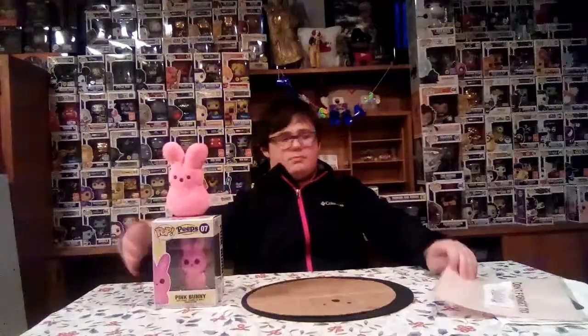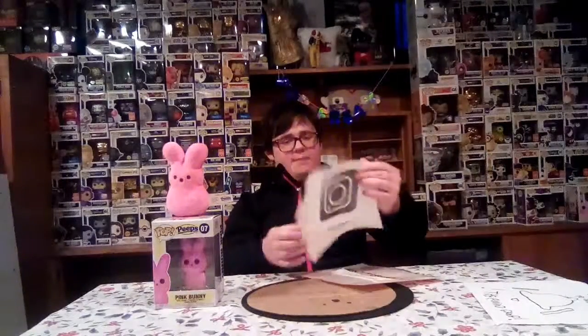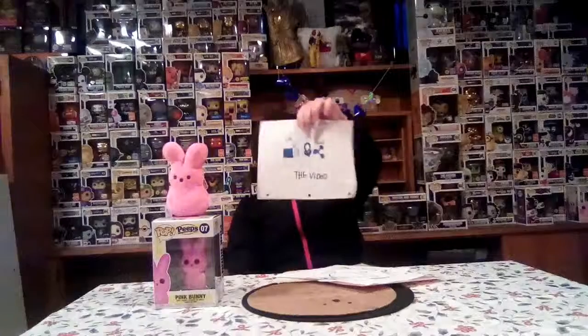That was my review on the Peeps Pop! As always, don't forget to subscribe, follow me on Instagram at PopFreakYT, Stashpedia PopFreakYT, hit the bell to join the Funko group, and make sure to like and share the video.